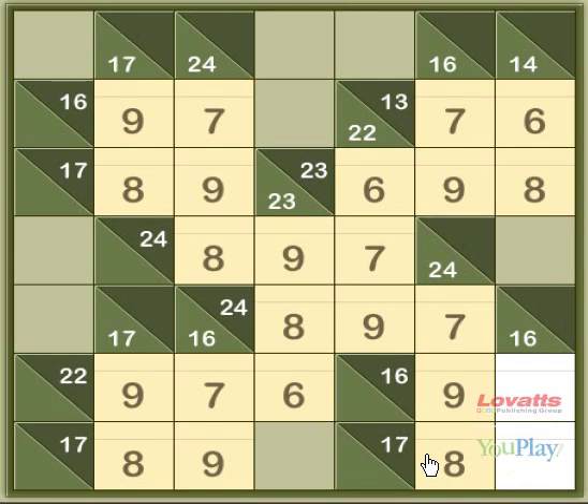This has been an easy Kakuro, and you'll find thousands more on youplay.com, ranging from easy to extremely hard. So enjoy the challenge and happy puzzling.